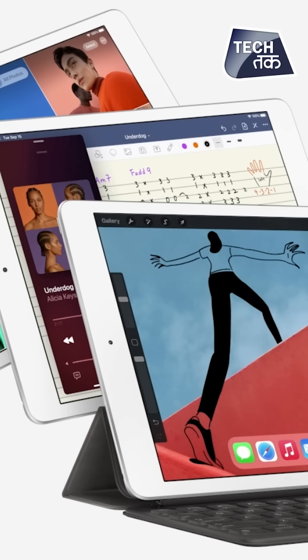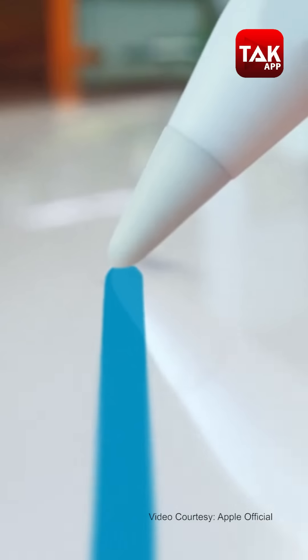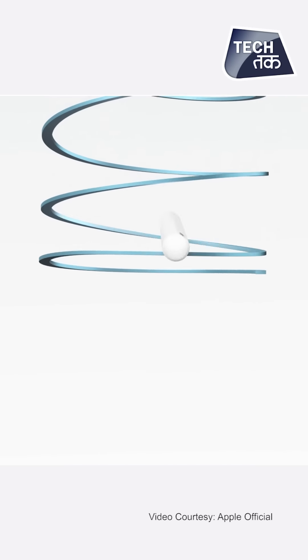This is the iPad Air 2020, launched by Apple. It features a redesigned body with flat borders, and it supports the second generation Apple Pencil.